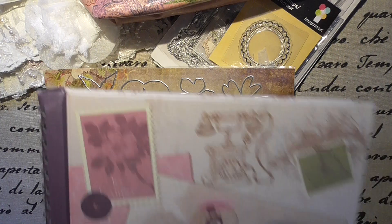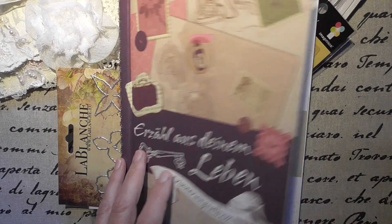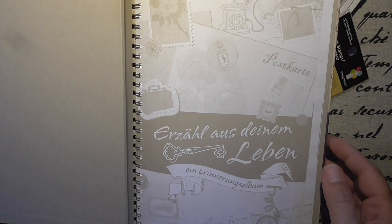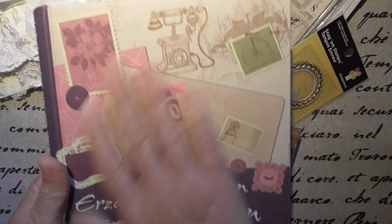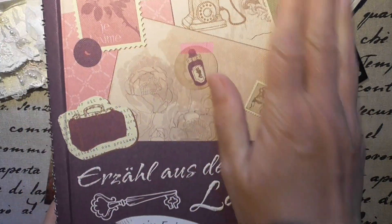How wonderful. And this is a book — 'Tell from your life.' An album to memorize. This is love. I can write down a little bit from my life, for my inherits. Thank you. It's a wonderful book. I'll use it.